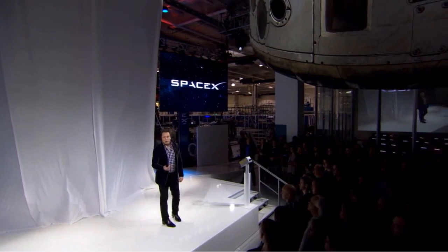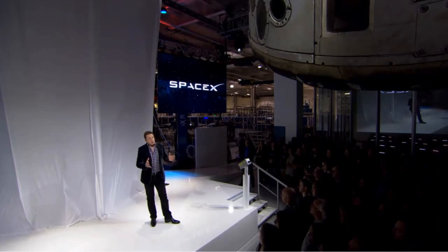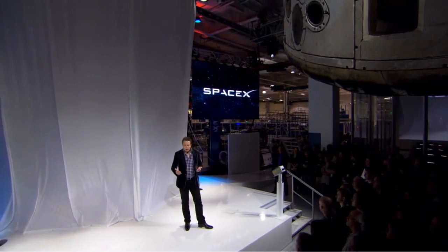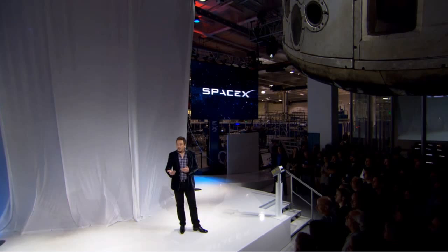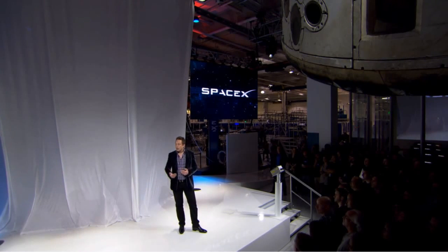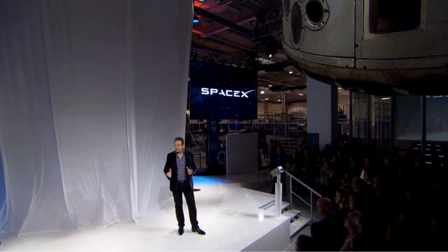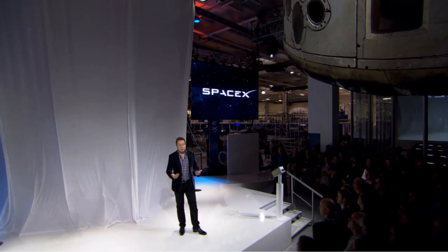Usually when something comes in from orbital velocity, it burns up in a big fireball. But going from Dragon version 1, we wanted to take a big step in technology — really create something that was a step change in spacecraft technology. Some important characteristics of that are the ability to land anywhere on land propulsively. Dragon version 2 will be able to land anywhere on Earth with the accuracy of a helicopter, which is something that a modern spaceship should be able to do.